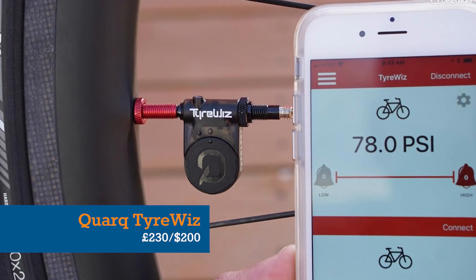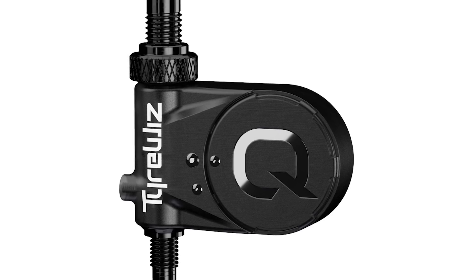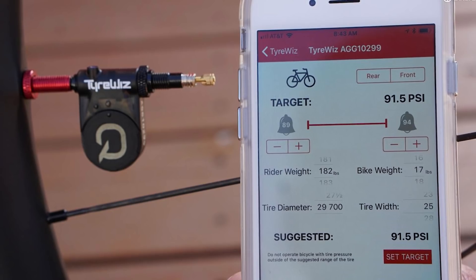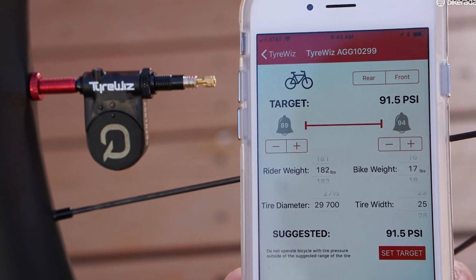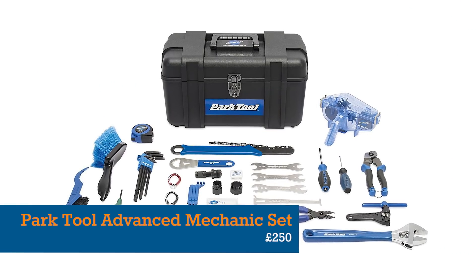If the giftee in question has progressed beyond mere seriousness and into the realms of obsession, then how about a Quark tyre whiz for real-time mid-ride monitoring of tyre pressures? This tiny device occupies the extreme end of the marginal gains spectrum, but we love the fact that it exists.